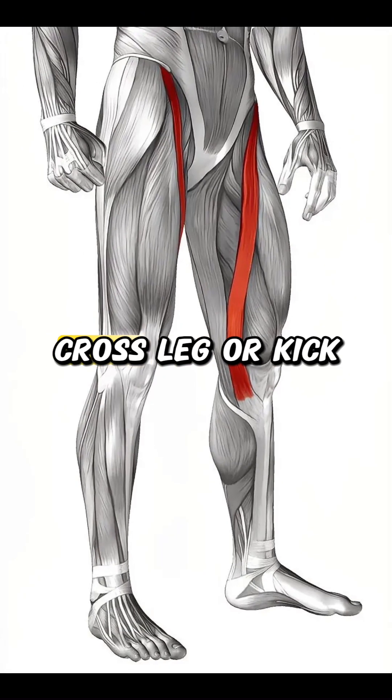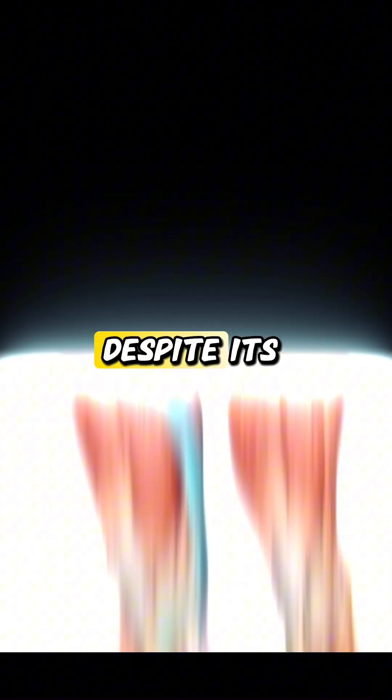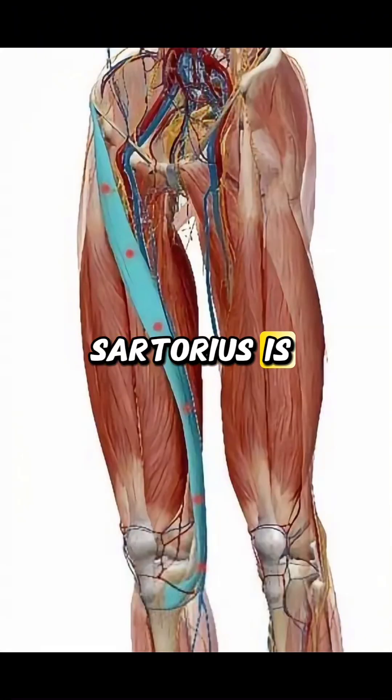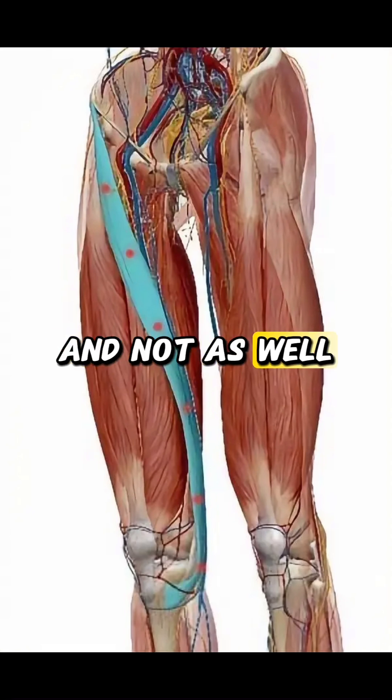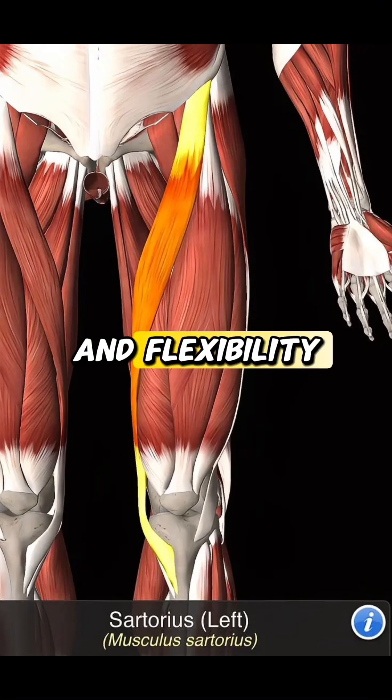When you sit cross-legged or kick your leg out, it's the sartorius at work. Despite its length, the sartorius is relatively thin and not as well known as other major muscles. Its unique design and flexibility are key for a range of complex leg movements.